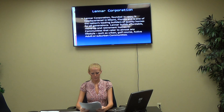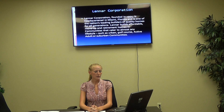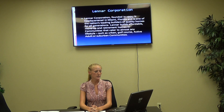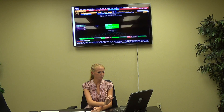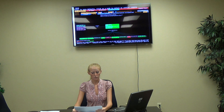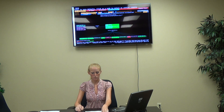Our next company is Lennar Corporation. Founded in 1954 and headquartered in Miami, Florida, Lennar is one of the nation's leading builders of quality homes for all generations. Lennar builds affordable move-up and retirement homes in communities that cater to almost any lifestyle, such as urban, golf course, active adult, or suburban communities. For their ratios, the past three years they've been pretty consistent. Last year the cash ratio was 2.56, their current ratio was 13.95, and their quick ratio was 3.56. They have been staying consistent with their numbers, which shows good stability.